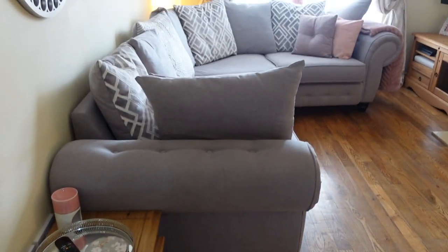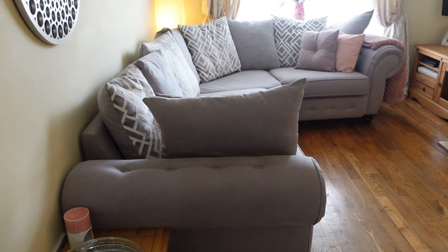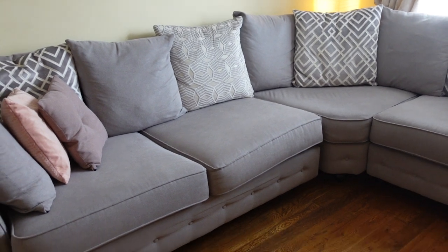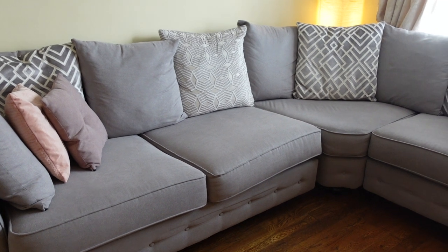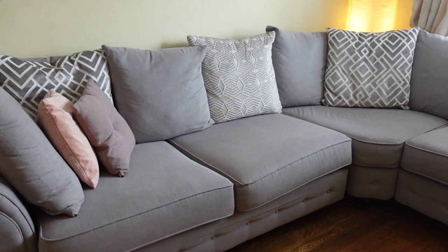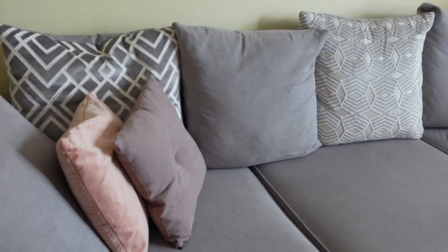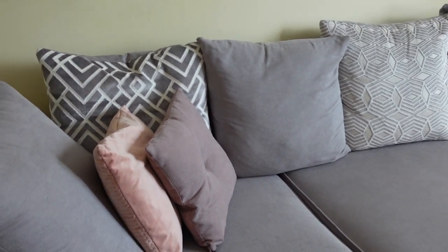So this is what the living room looks like now — it looks very different from my last tour because we got a new sofa. Starting with the sofa, this was from SCS in a clearance sale so we got a really good deal on it. Our old sofa was from eBay, about £350 a couple of years ago, but Paul was struggling with his back so we really needed a new one. This one is good because it's got cushions you can move around to get comfortable, which is nice.